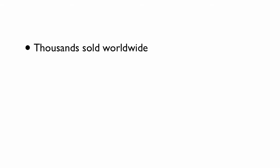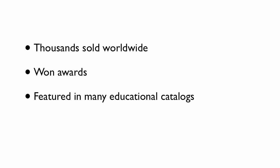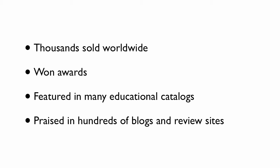And since then, we've sold thousands worldwide. It's won awards. It's been featured in the most prestigious educational toy catalogs, such as Chinaberry, and it's been praised in publications and blogs all over the web.